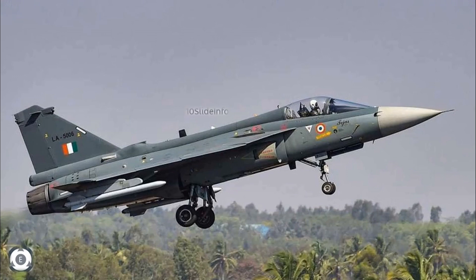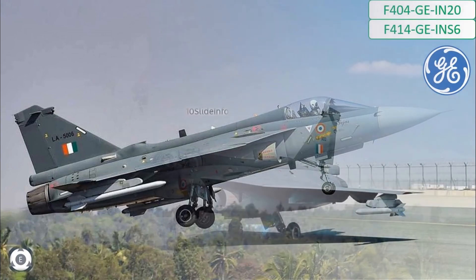Welcome back to Tenslade Info. Even though India wants to make the Tejas a truly indigenous fighter, there are situations, requirements, or lack of technologies indigenously which force India to use imported technologies or devices in the Tejas fighters.